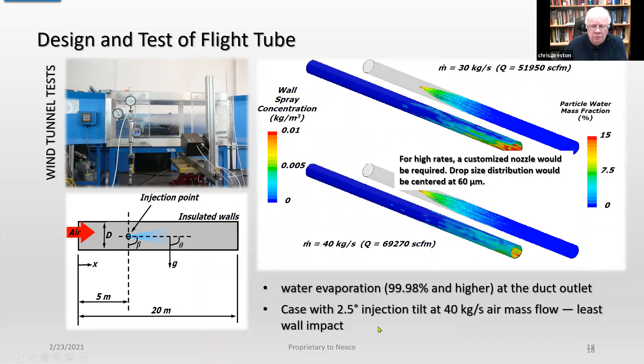We found that water evaporation was essentially complete at the duct outlet. We also found that we had to tilt the flight tube to account for gravity, especially at 40 kg/s air mass flow — this prevented wall contact so you didn't get any buildup at the end.